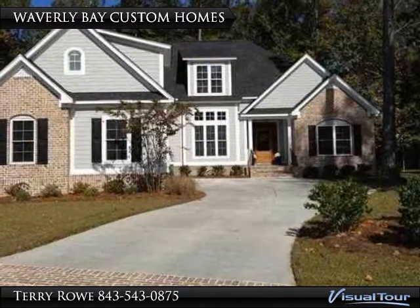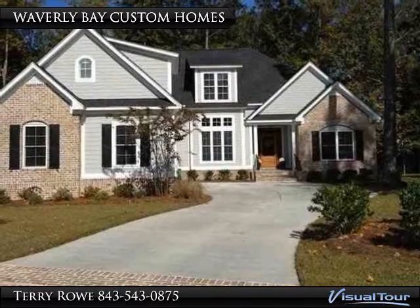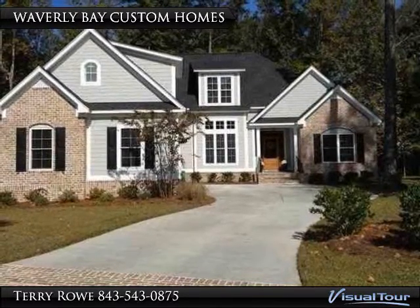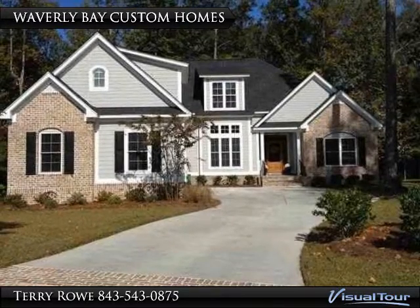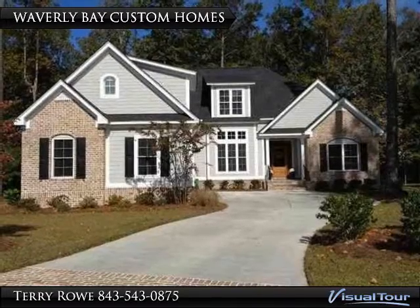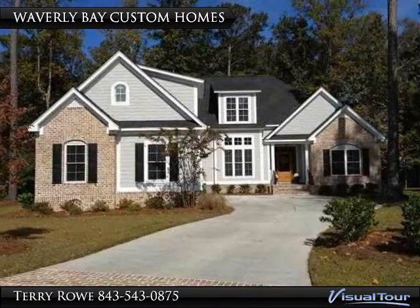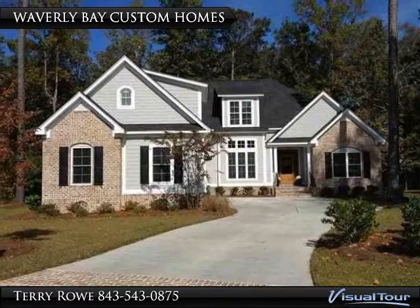Considering building a custom home? Waverly Bay is definitely an affordable choice. Some lots are available in the 30s and 40s, which makes it very plausible for a custom home package to be in the 300s. The featured home shown in Waverly Bay is currently on the market in the 360s.